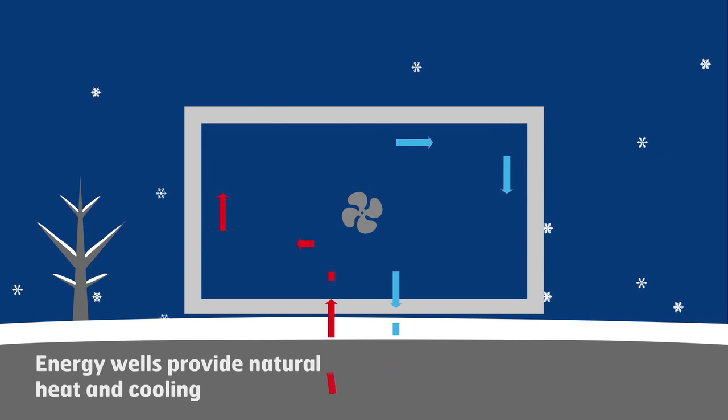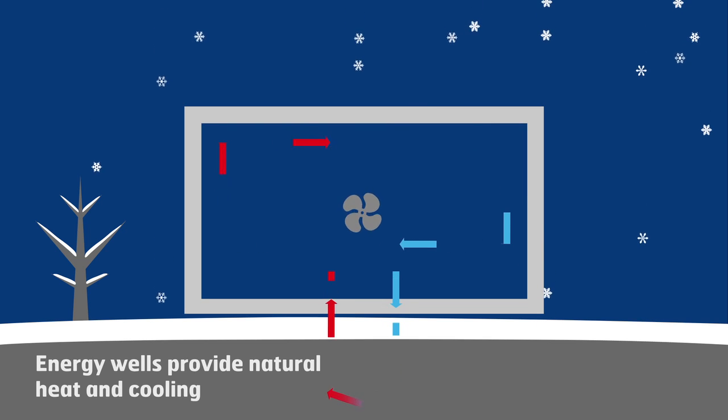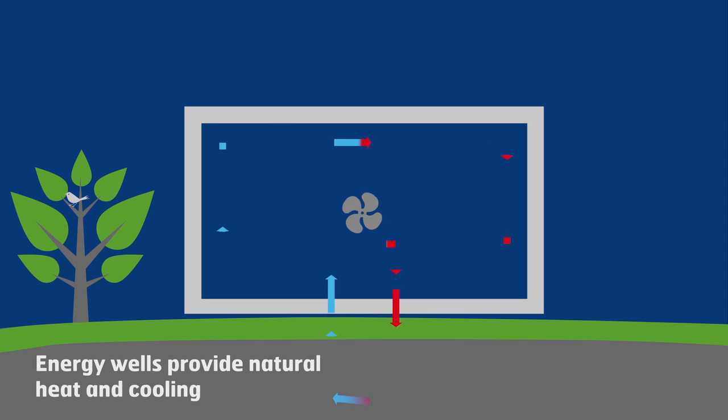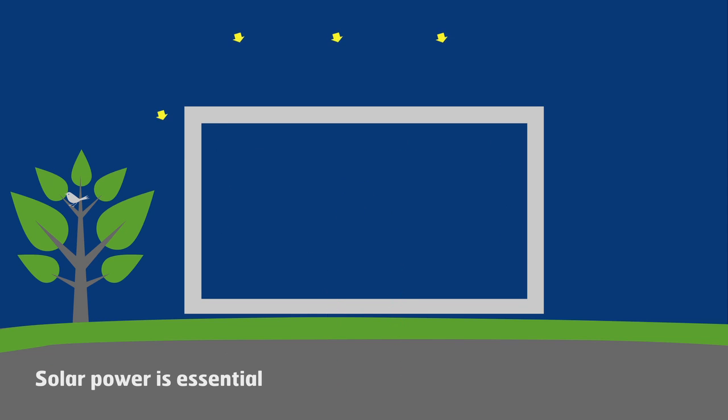At Kjørbo, energy wells in the ground provide energy to the heat pump installation in the winter and cooling in the summer. Solar power produces ample energy — around 200,000 kWh a year. This is more than enough to cover the demand for energy. The power can be supplied not only to the buildings, but also to the power grid.